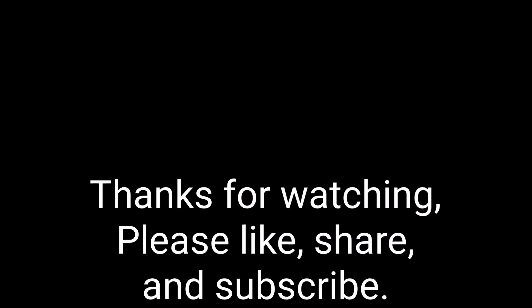So I hope you all enjoyed the video. It is short, but have a great day.